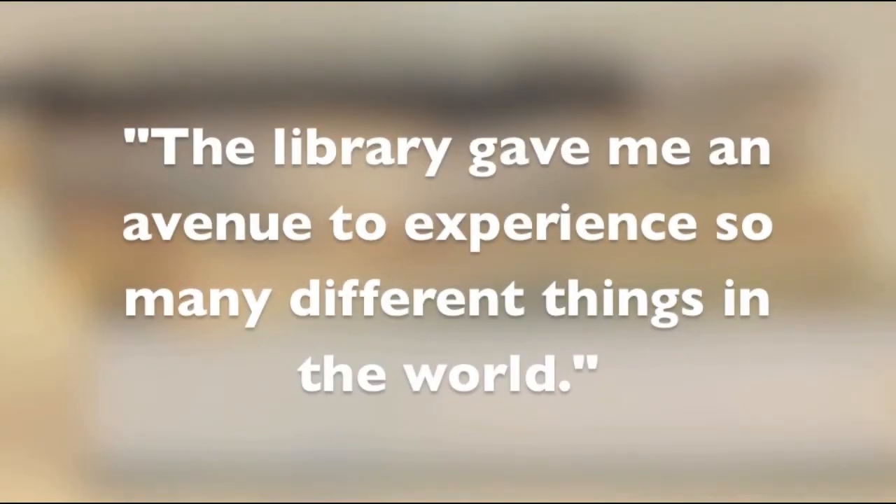The library gave me an avenue to experience so many different things throughout the world. I was able to read so many different books and get experiences I wouldn't have gotten without the library system. Because of that, my reading level was very high — when I was in third grade, people were telling me I was reading at a high school reading level. I could not have read Harry Potter books and analyzed them if I didn't have the library system throughout my way.